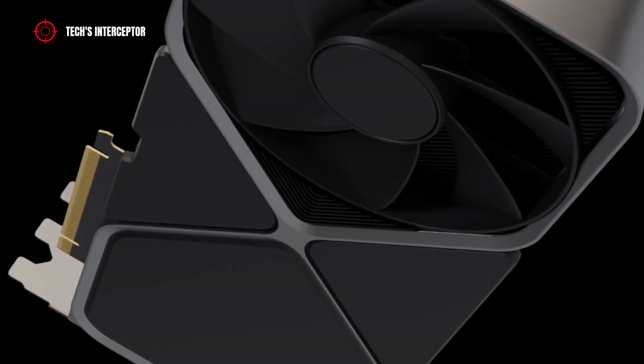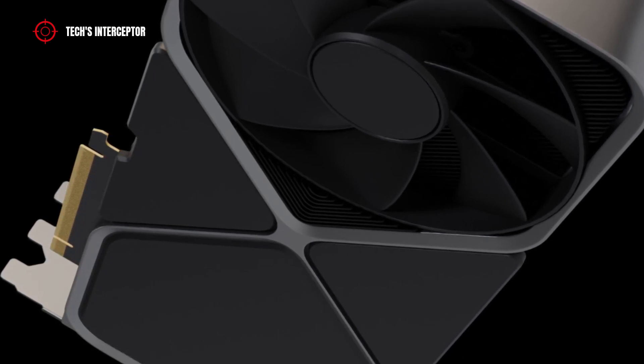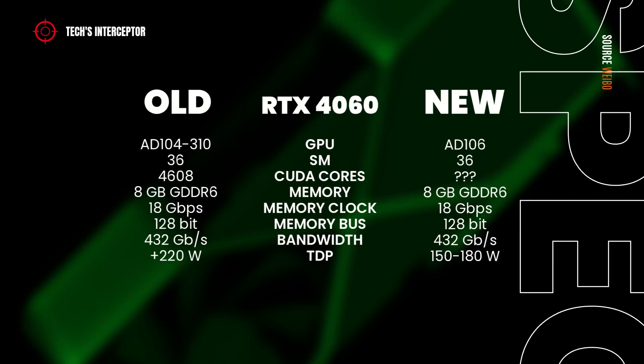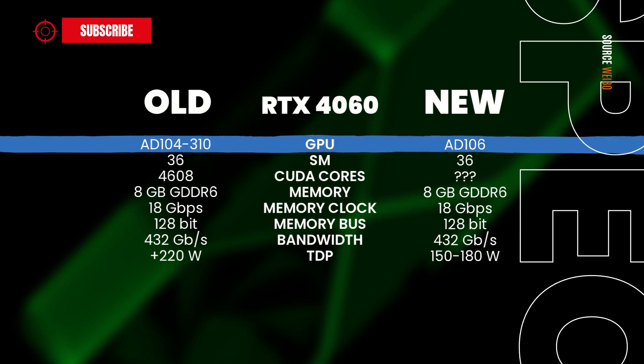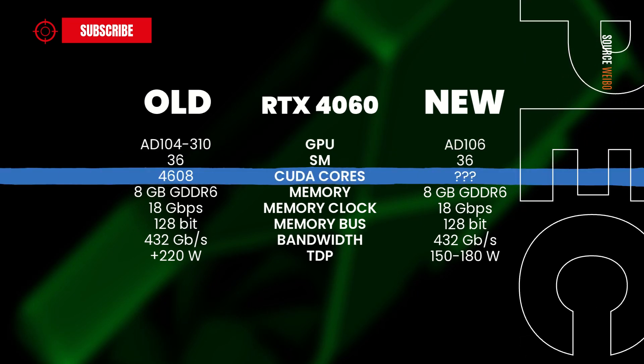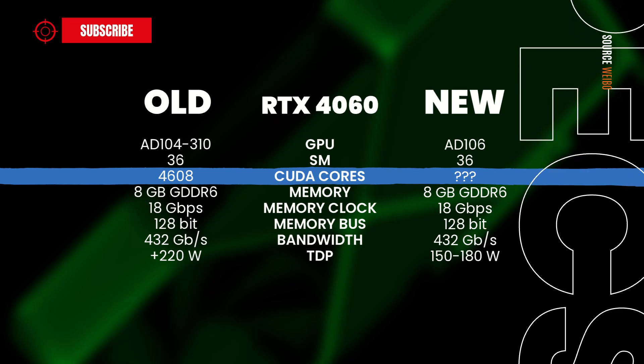Yet, according to the source, the specifications of NVIDIA RTX 4000 series GPUs have been changing a little. Firstly, the SKU should now feature the AD106 GPU, and so there may be an alteration in the number of cores — however, unfortunately, this is not yet known.